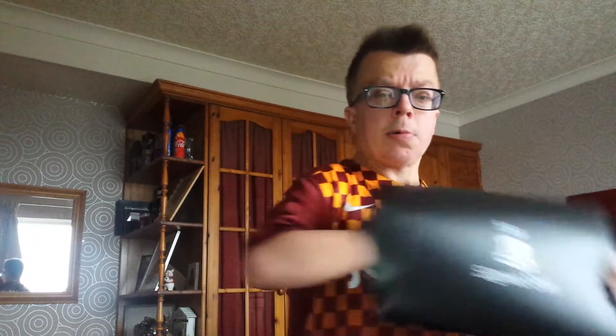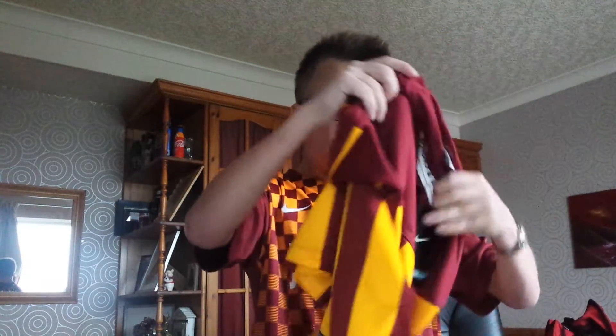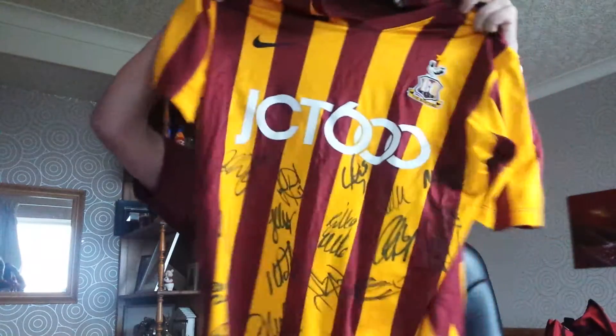Before we do that, I'll just show you the shirt. It's in its own presentation box, as you can see. It still has its labels on and everything. So this is what you can win.